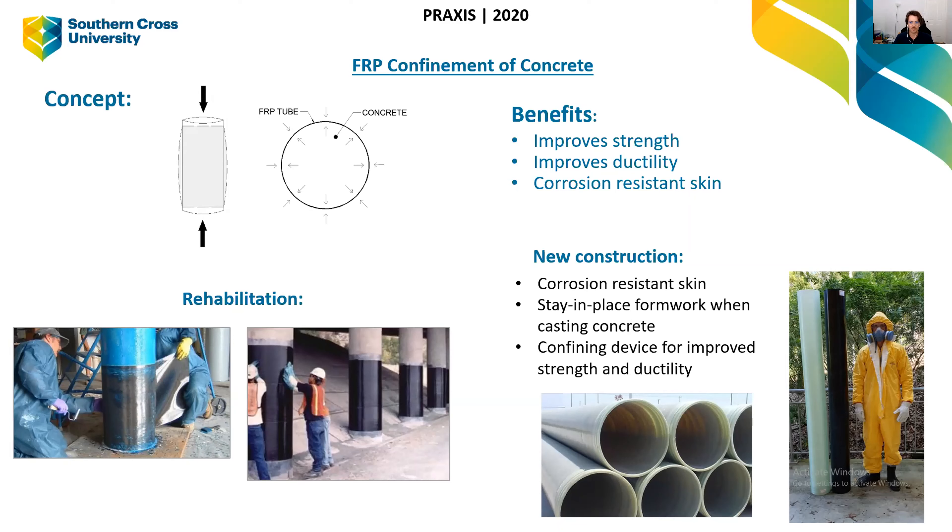Where I'm looking is using it in new construction. In the last five or so years there's been a push to utilize this material in new construction due to all its benefits. If we use FRP in a new column, it gives it a corrosion-resistant skin straight away. It also works as stay-in-place formwork — instead of building timber formwork and pouring concrete, we can directly use this tube as formwork, saving all the labour costs. And again, it provides that confining device for improved strength and ductility.